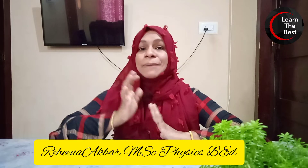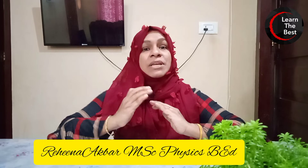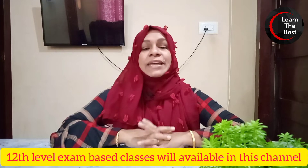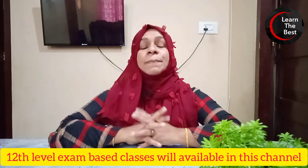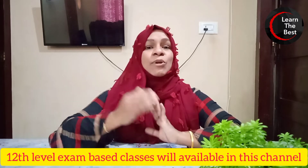This is our 10th Level Preliminary Examination date in February. We will get a detailed syllabus of our 10th Level Preliminary Examination. We will keep our energy in order to keep our preparation going. We are already prepared and will continue to prepare for our 10th Level Preliminary Examination. If you have to learn a little more than a little less, then we will be fully prepared.